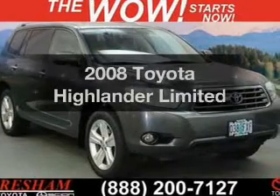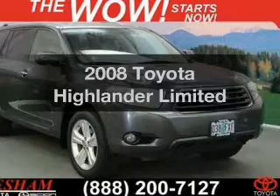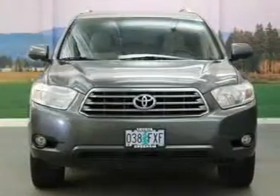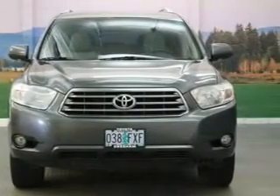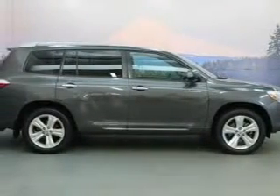Get noticed in this 2008 Toyota Highlander. If you're looking for a first-rate auto, this one could be yours today. The powertrain includes all-wheel drive with a solid six-cylinder engine connected to a smooth-shifting five-speed automatic transmission.